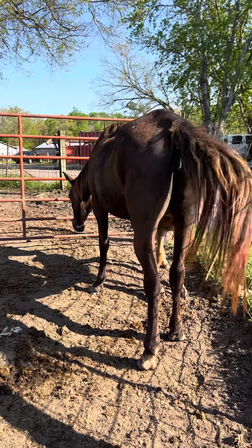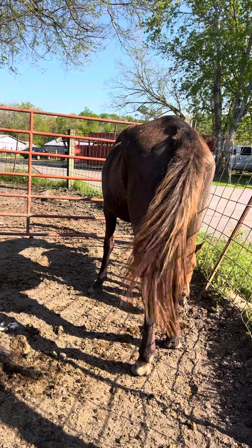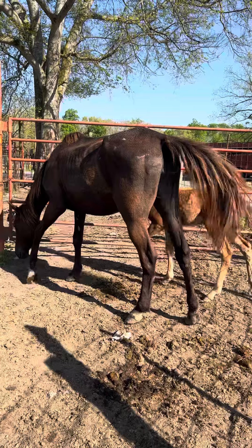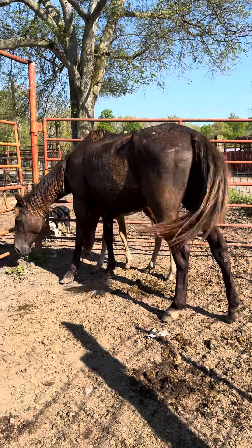$600 for the baby, $600 for the mare - that's $1,200 for the pair. That baby is about two or three weeks old. They've got to go together - there's no way I can separate them. Nobody could sleep at night separating that pair.